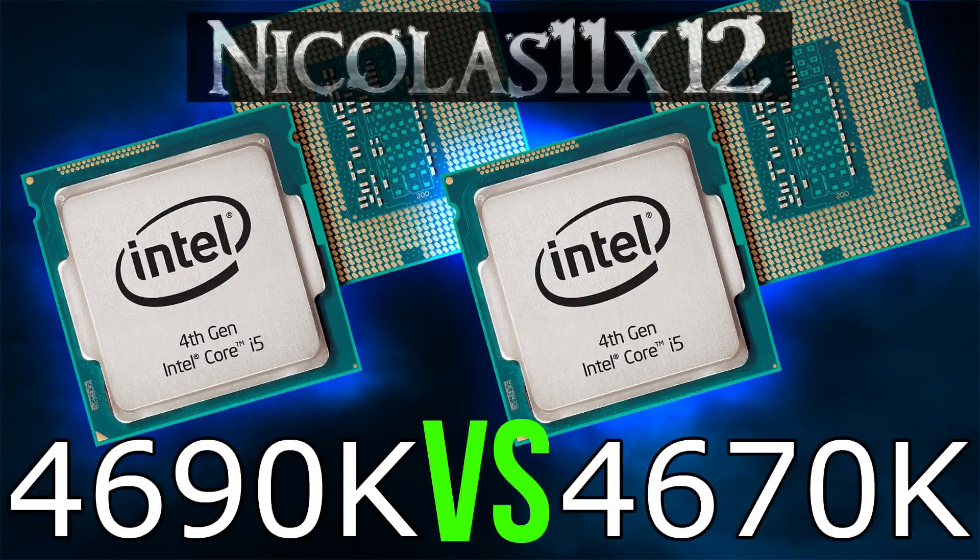Welcome to the Niklas 11x12 technology. Today I'd like to compare the new Intel i5 4690K with the older i5 4670K. First we'll take a look at the differences in specifications.